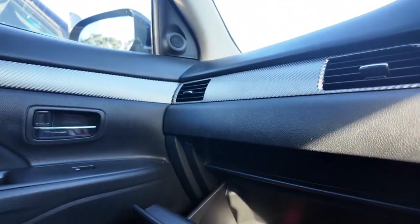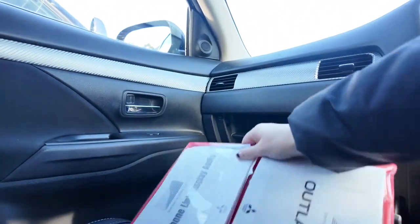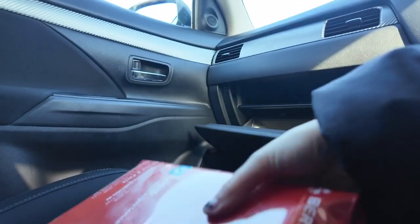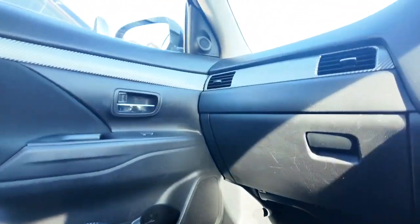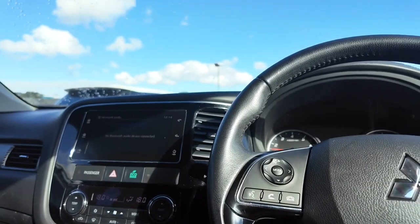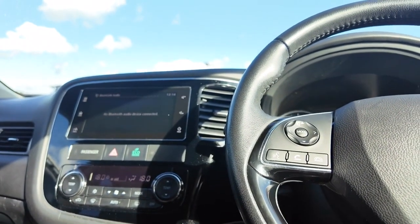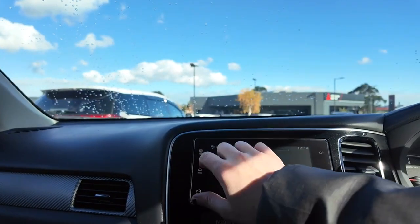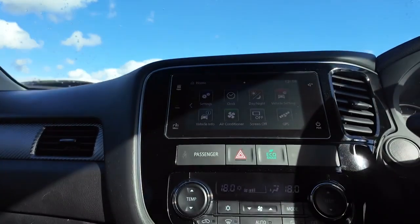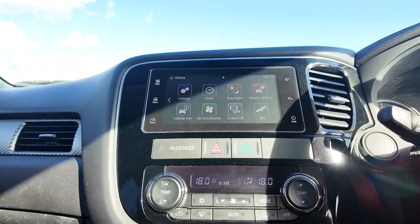Something we really pride ourselves on here at Berwick Mitsubishi is keeping hold of as many service books and as much information as possible. This particular model does have all of its books available — everything from the smartphone link to receipts. This car has a really good history. We want you to feel really secure in your investment and to pick the warranty that suits you. We have our aftermarket specialist who does a phenomenal job matching warranties to cars, so it's definitely worth having a conversation with him — especially if we have something really good on at the moment.